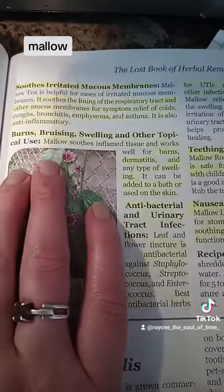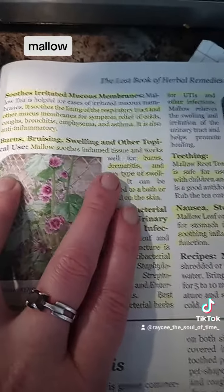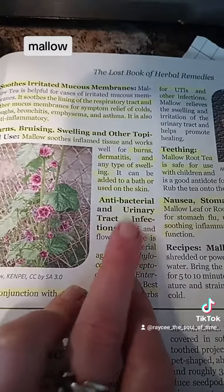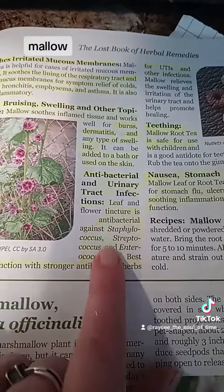It helps with burns, bruises, swelling, and other topical things. It's also good for antibacterial properties and urinary tract infections.